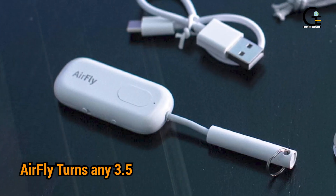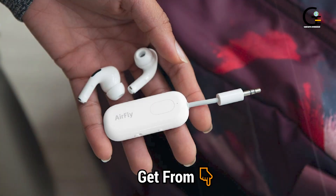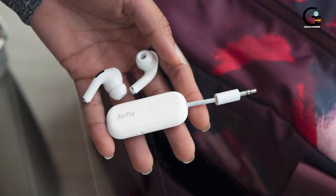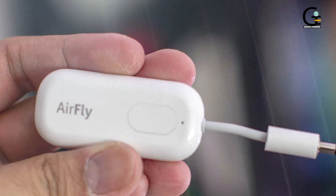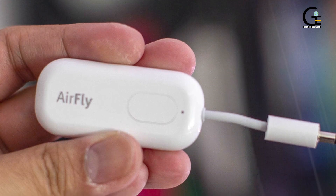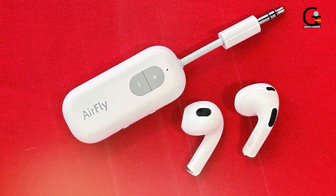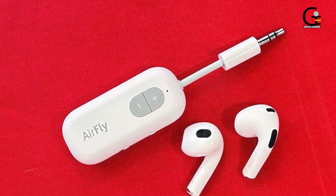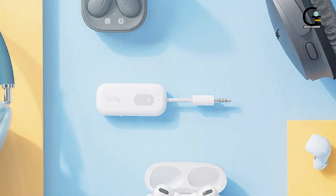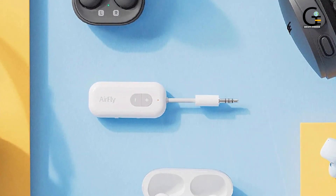Number eight: AirFly turns any 3.5mm audio jack into a wireless Bluetooth transmitter. The second-gen AirFly device steps its functionality and versatility up a notch, cementing its place as one of the best AirPods add-ons around. Plug this clever gadget into any 3.5mm jack on any device — be it an old iPod, a treadmill, an airplane entertainment system, or a gaming rig with no Bluetooth compatibility — and AirFly will let you connect your wireless earbuds in an instant.